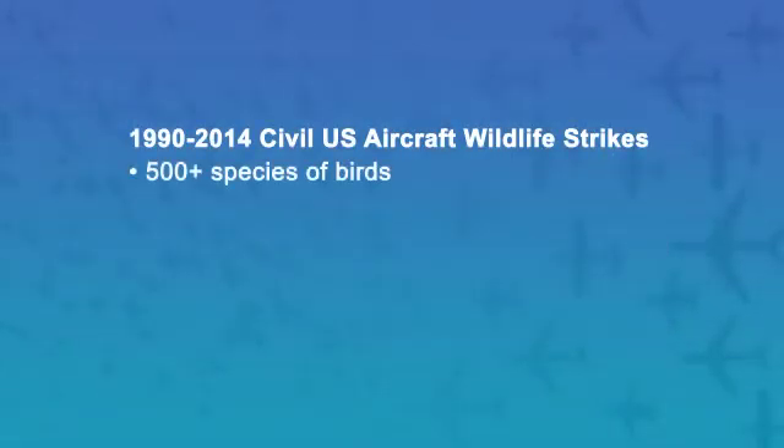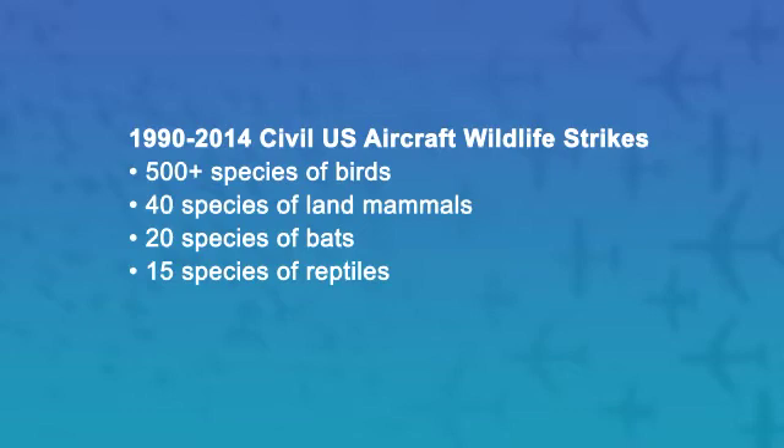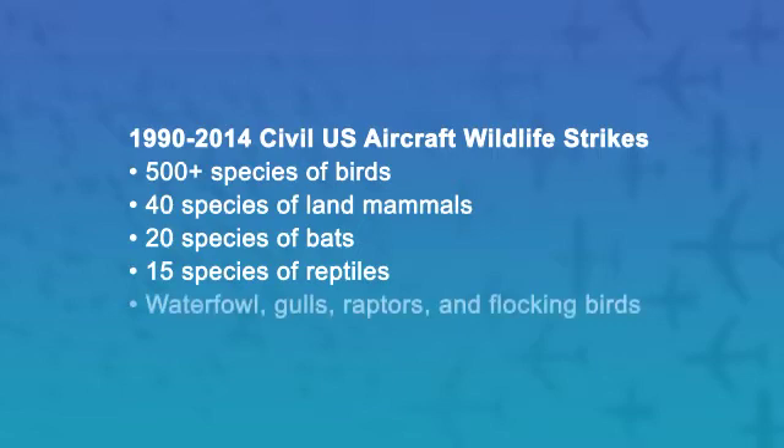From 1990 to 2014, there have been over 500 species of birds, 40 species of land mammals, and almost 20 species of bats and 15 species of reptiles involved in civil U.S. aircraft strikes. The groups of birds with the most damaging strikes are waterfowl, gulls, raptors, and flocking birds such as starlings and blackbirds.